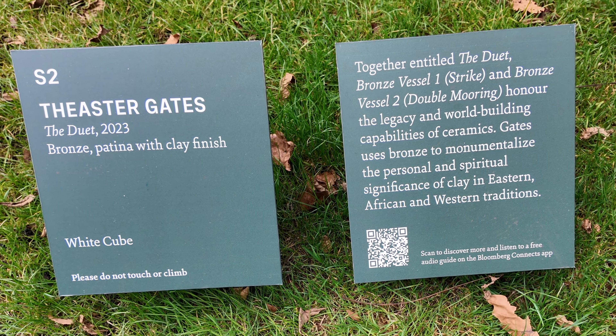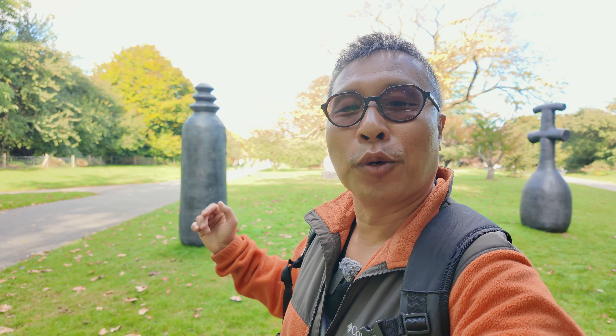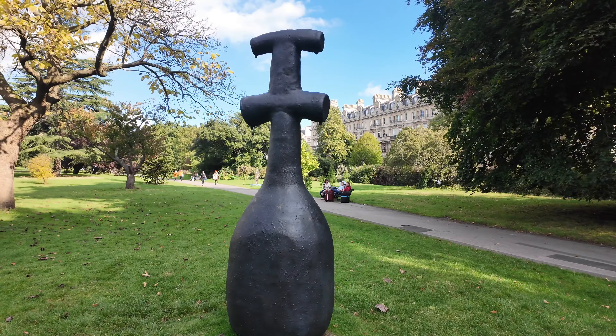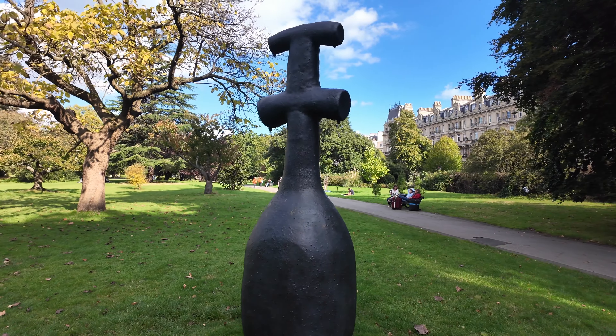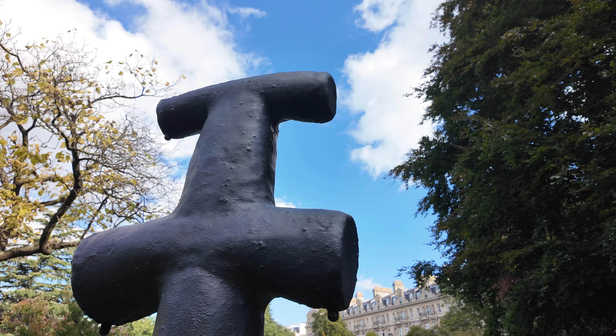Next we've got The Duet, created by Fiesta Gaze. According to the official notes, this installation honours the legacy and world-building capabilities of ceramics. To me, these two pieces look like they are in conversation with each other — but I wonder what they are talking about.